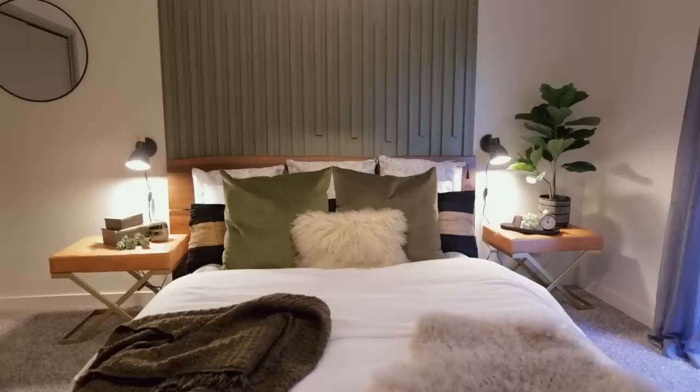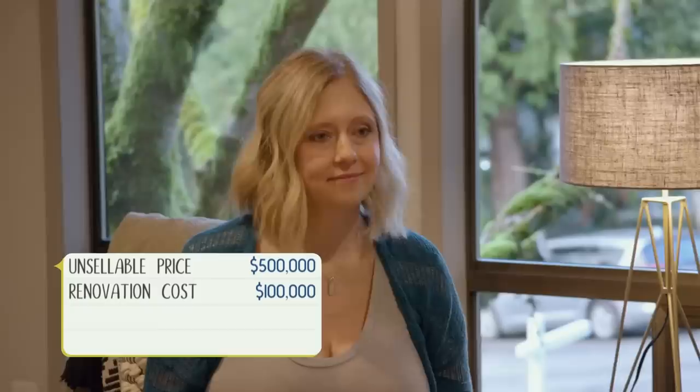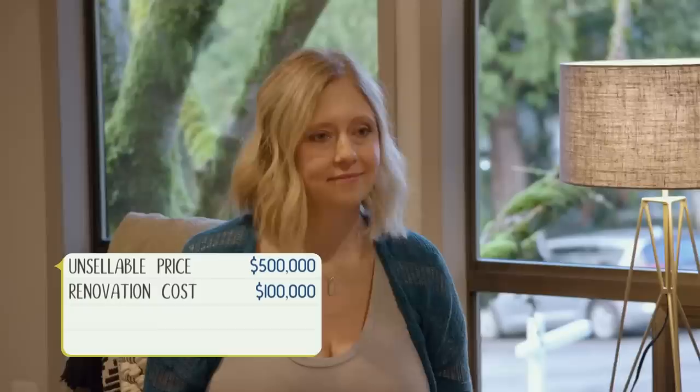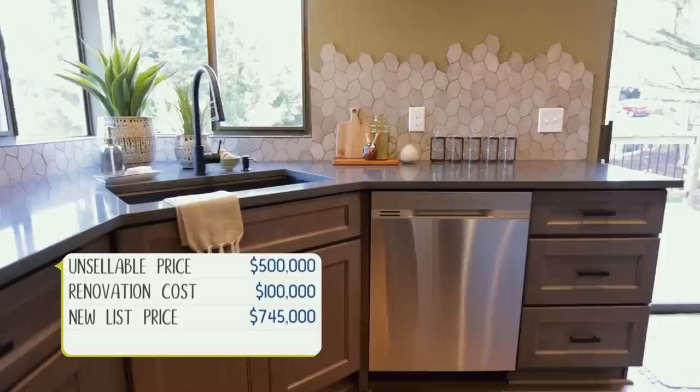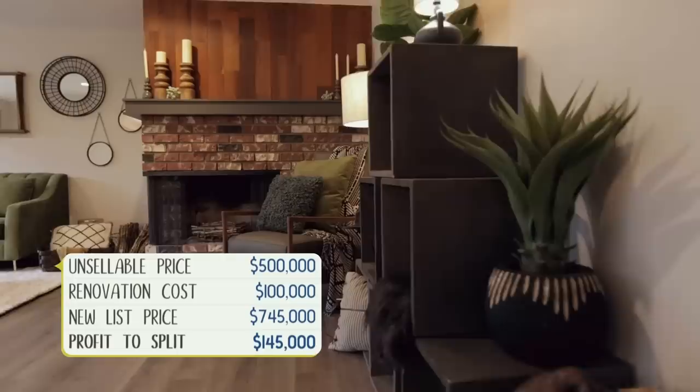Everything about this house, you've done an amazing job. I certainly wouldn't have managed it myself. Your original list price was $500,000, which did not bring you a buyer, and I'm actually happy it didn't because you had so much more potential here. We came in and put in $100,000 of our own money into this renovation. After looking at comps, we've adjusted your sales price to $745,000. Once we get paid back our $100,000, we'll have a profit of $145,000 — we'll split that $72,500 each.